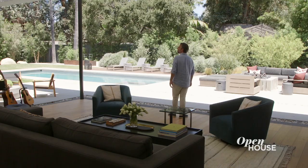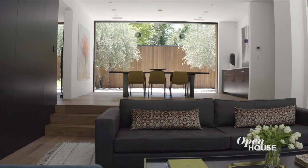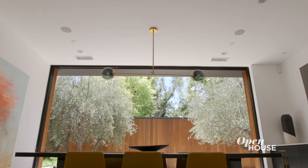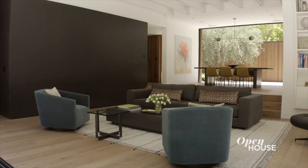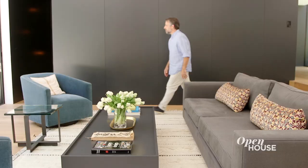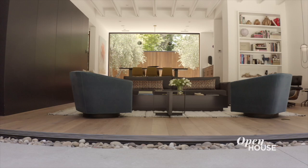The living room really exemplifies the ethos of the house. The connectivity to the outdoors is evident as the living and dining room can fully be opened on both sides to create a connection between the courtyard and the rear yard. When the living room is completely open, the various seating arrangements and outdoor rooms allow for seamless connectivity between the spaces.